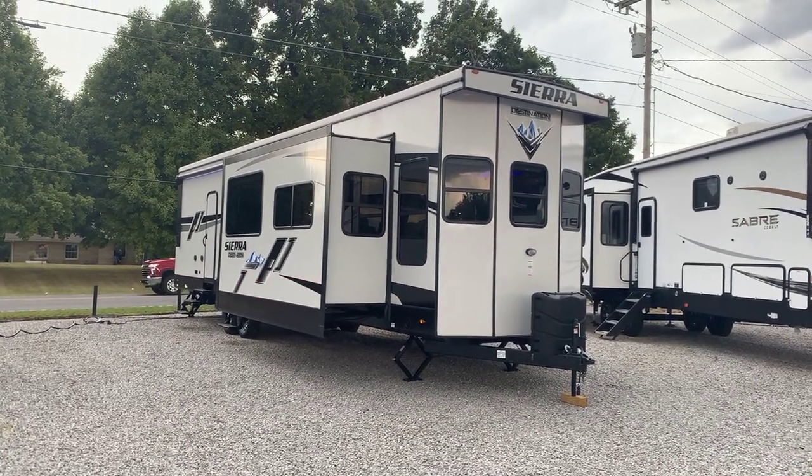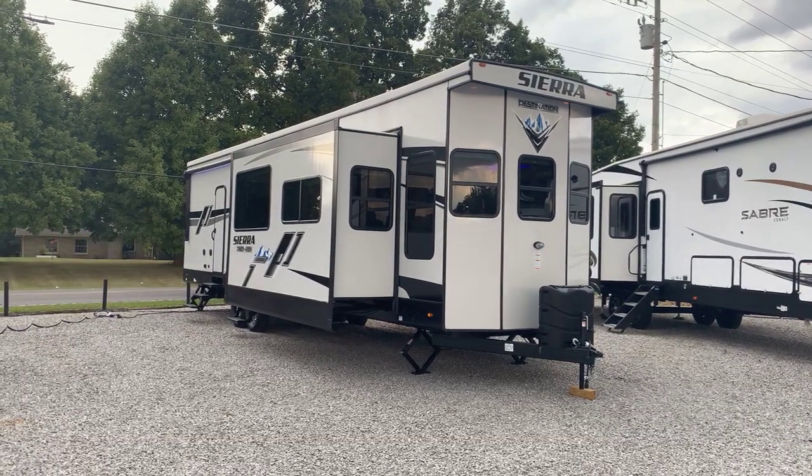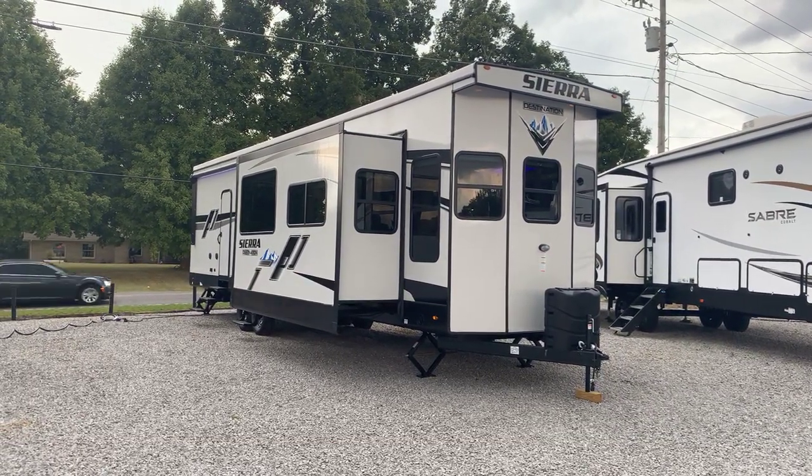I'm Colin Fitzgerald with Arrowhead Camper Sales in Mayfield, Kentucky. We're going to look at a 2022 401 FLX Sierra Destination Trailer.